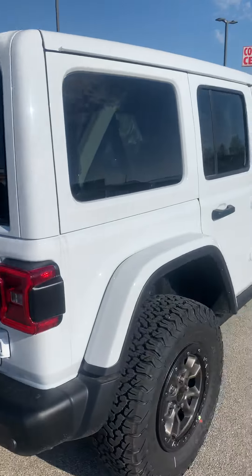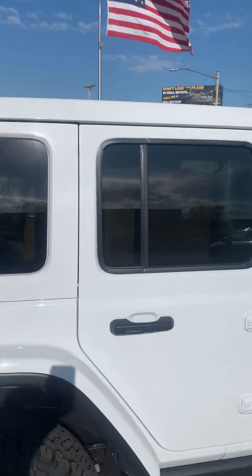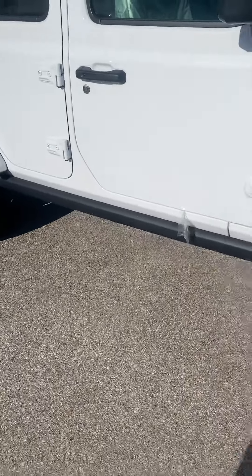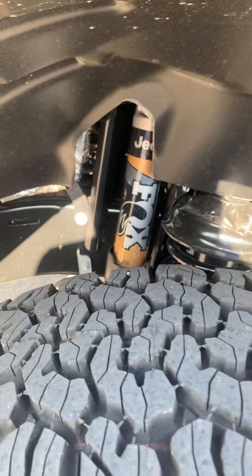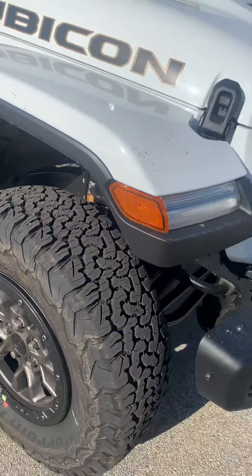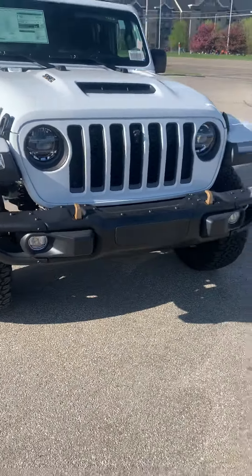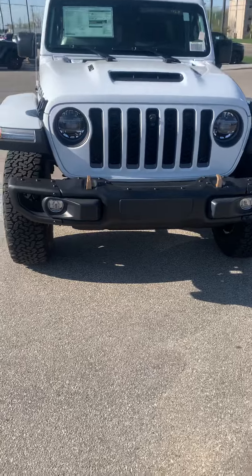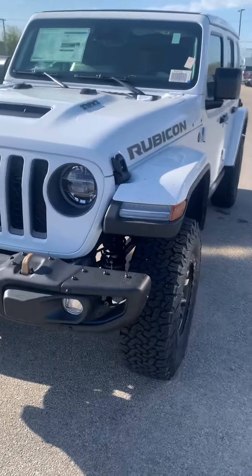This thing even sounds better — I can't wait till you get in it and check it out. There's your power top, which looks awesome. Of course you got your rock rails with this thing. Look at those shocks, just unbelievable. So many people walking by — I am definitely hugging it, making sure nobody messes with it.